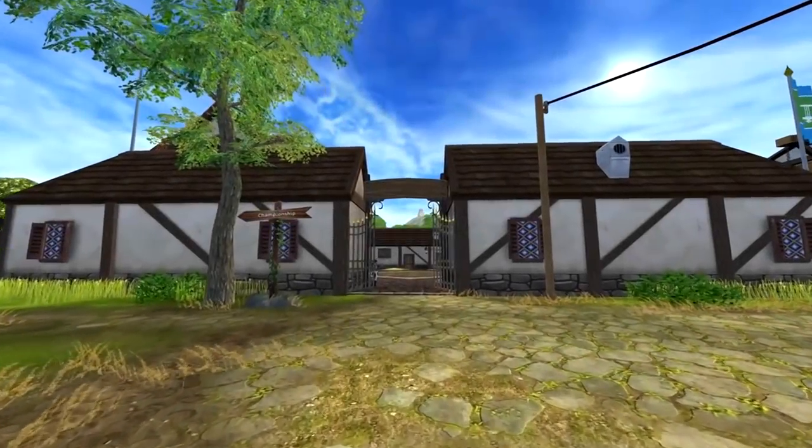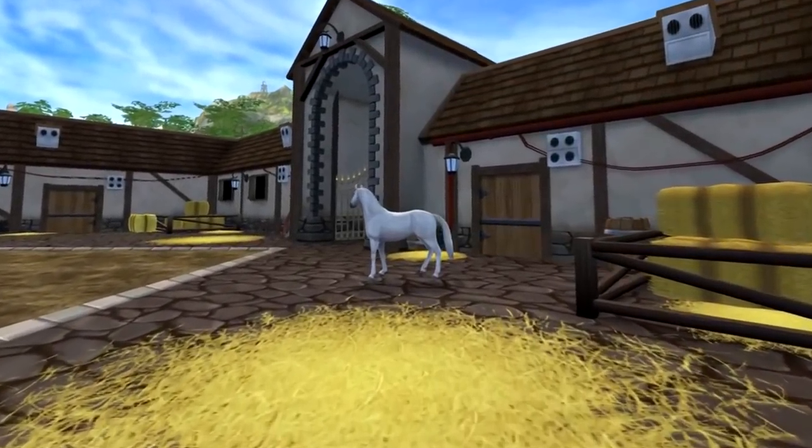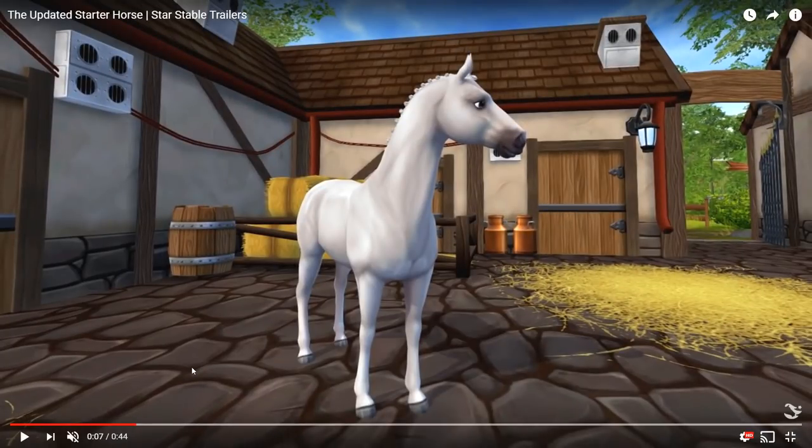I'm going to give you my personal opinion on these horses and some side notes too. Without further ado, let's get into it. The first thing I noticed is that this horse is actually Loretta's horse that's also outside of Moorland at the races. At first I thought it was just a white Trakehner, but apparently it's one of the updated starter horses and it looks really good.